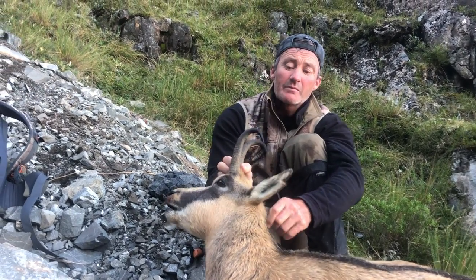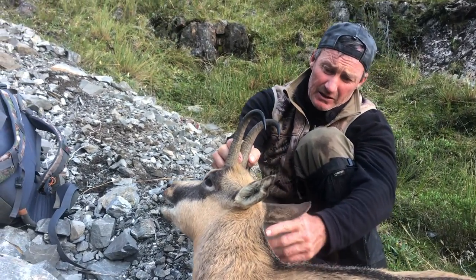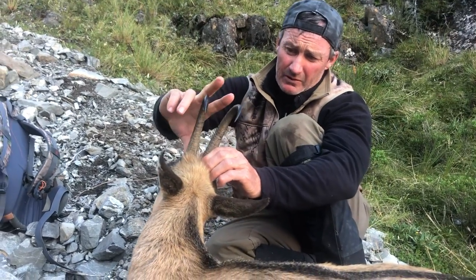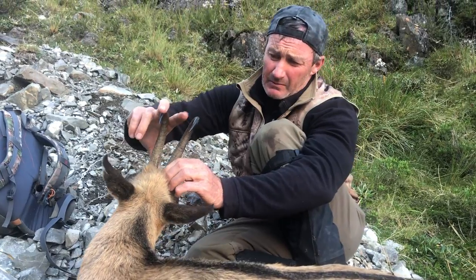What constitutes a trophy chamois, in my opinion, is horns that are longer than the ears. I believe the ears to be around 7 inches, so the horn must be 8 inches or more to be considered a trophy. This one is probably around 9 inches.